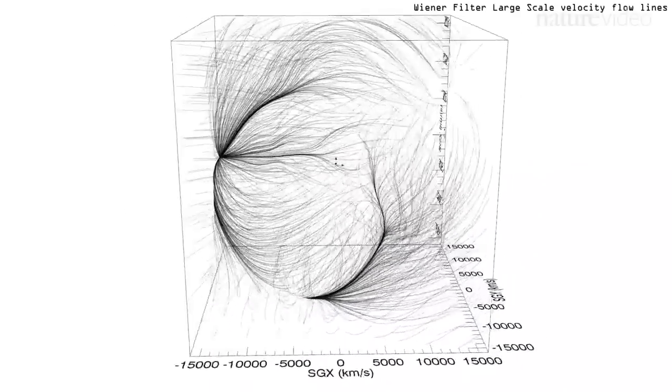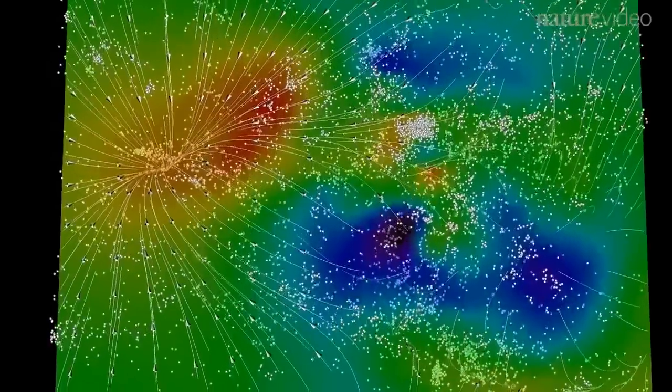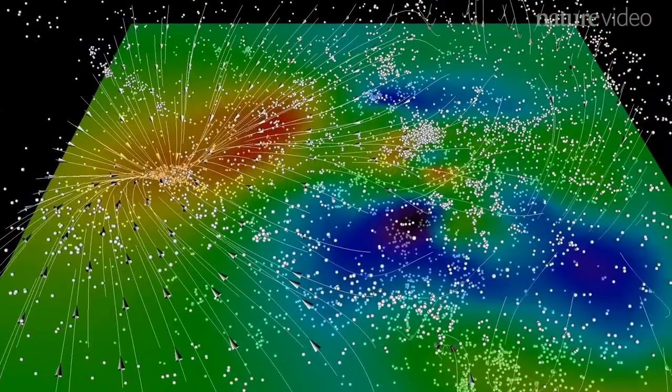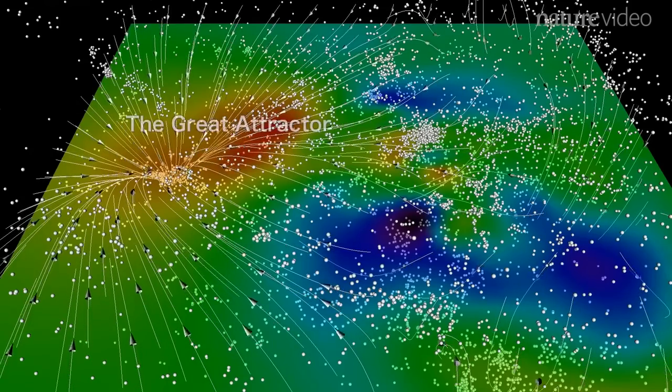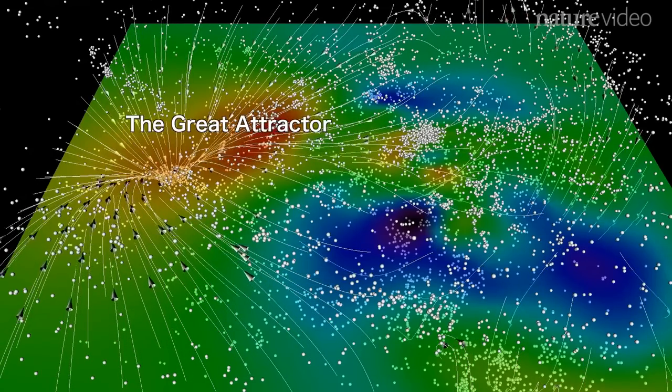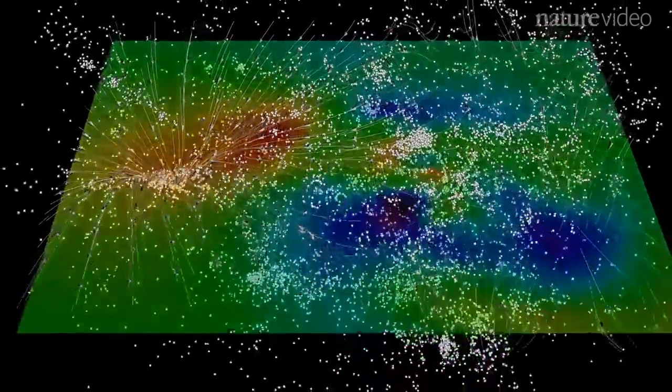Using this motion, they came up with a new way to map the distribution of matter in the universe. Delving into our home supercluster, you can see that most galaxies are being pulled towards a dense centre. This is known as the Great Attractor. Our galaxy is among those sliding towards this patch of space, which dominates our region of the universe.